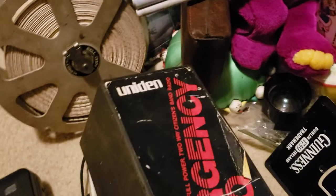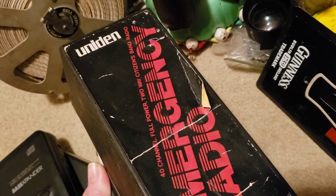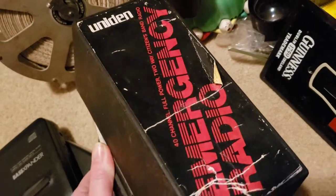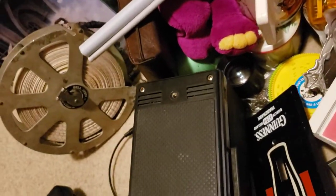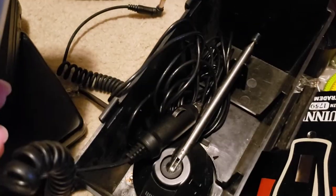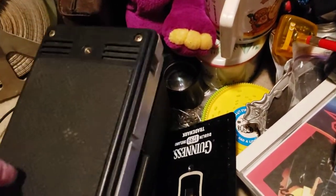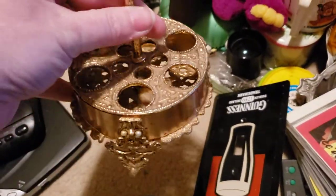This is a Uniden 40-channel full-power two-way citizen band emergency radio. It locks in here — basically that's what it looks like — and it's got the antenna in there and a car power adapter. This lipstick holder is really cool.